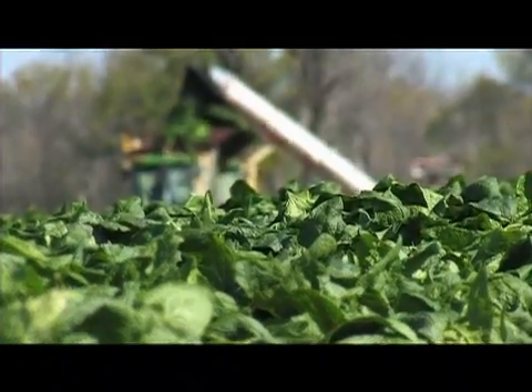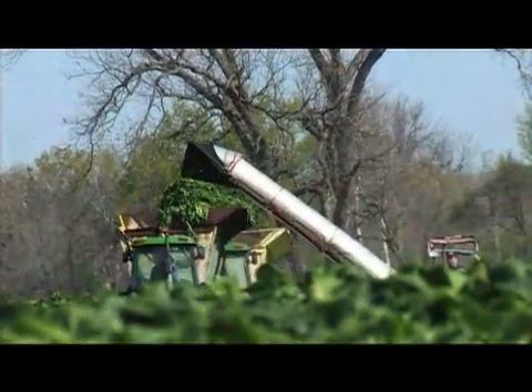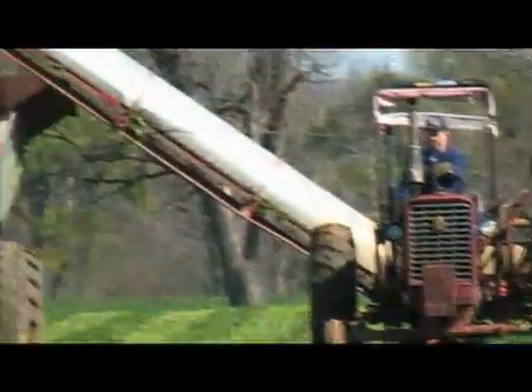Rob McClendon: And on the day we visited his farm, Sheffield was harvesting the last of the 32 acres of spinach he raised this year in a field just a few miles away from Fort Gibson.